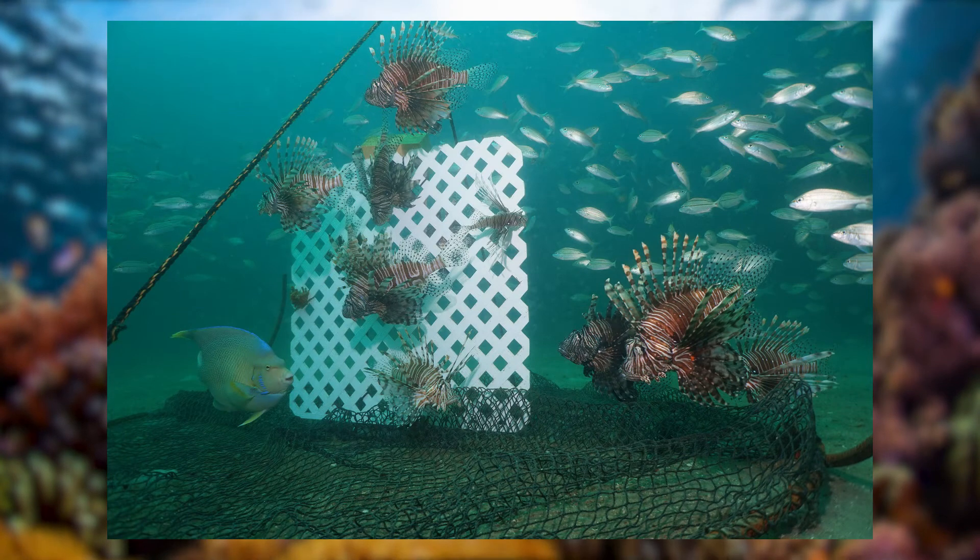One of the most recently developed methods of dealing with this issue are traps. New ones are being developed each year, and they are getting better and better at trapping lionfish. Organizations like NOAA and other non-profit organizations work on developing different types of traps to deal with this even more effectively.